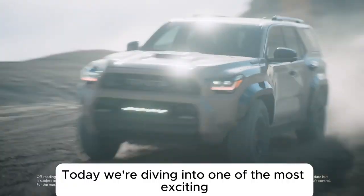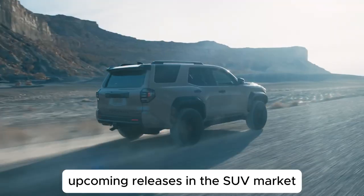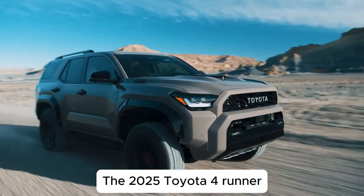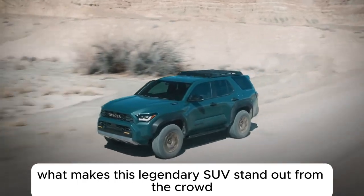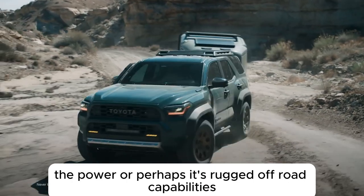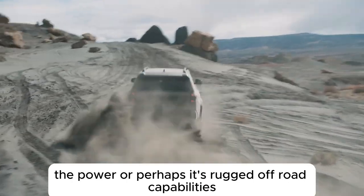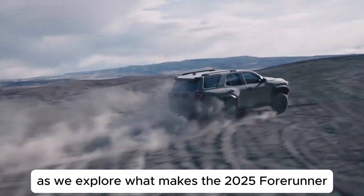Welcome back to our channel. Today, we're diving into one of the most exciting upcoming releases in the SUV market, the 2025 Toyota 4Runner. What makes this legendary SUV stand out from the crowd? Is it the tech? The power? Or perhaps its rugged off-road capabilities? Stick around as we explore what makes the 2025 4Runner truly unique.